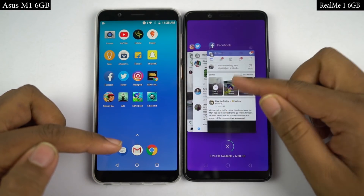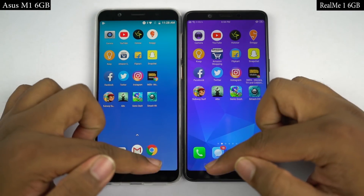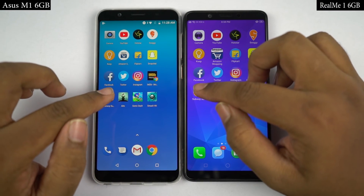Now for the gaming speed test, I'll open the last 4 games on both phones at the same time, and you can see which phone opens them faster.